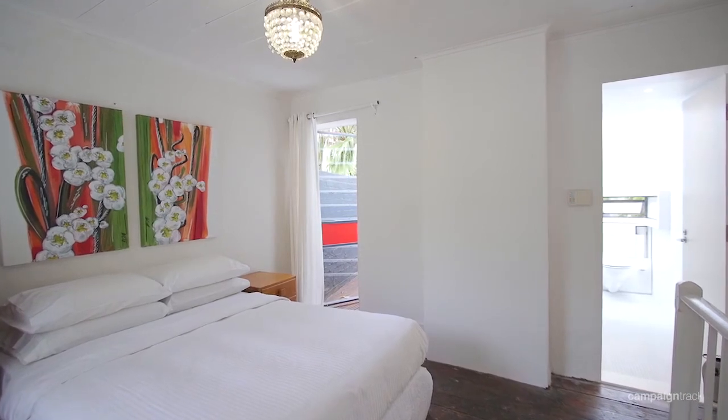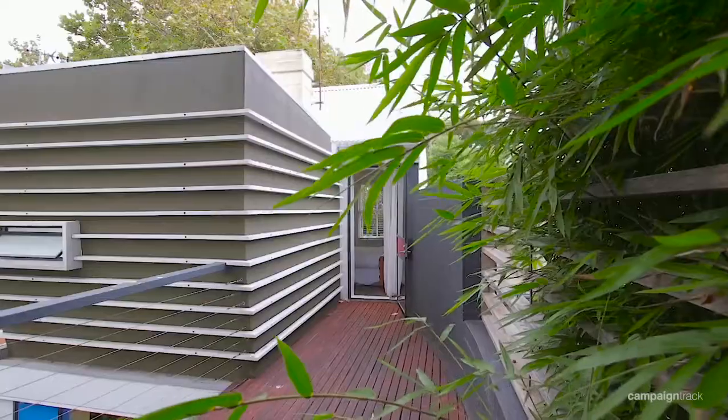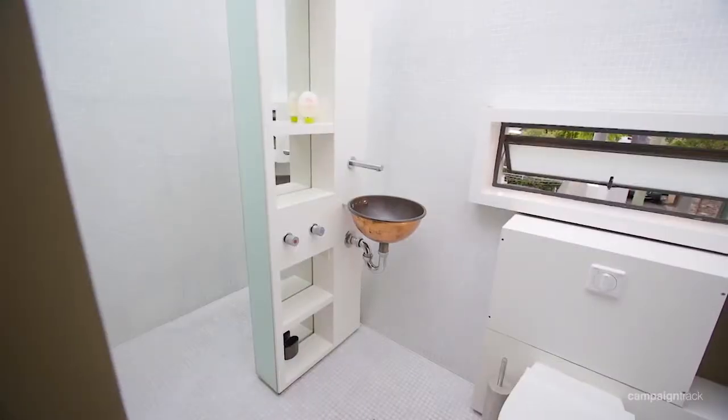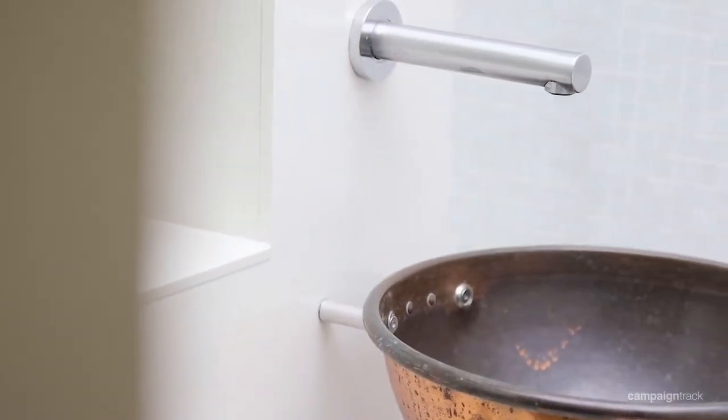Upstairs, there's a really large bedroom looking out over the trees. It's also got its own private deck, a huge bathroom — great for putting make-up on — and it's got a walk-in robe and a laundry area.